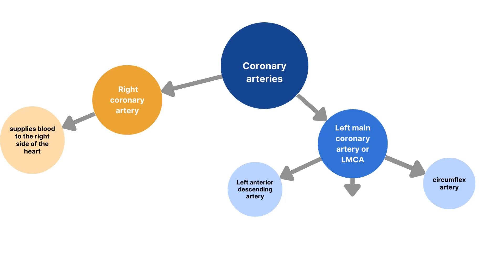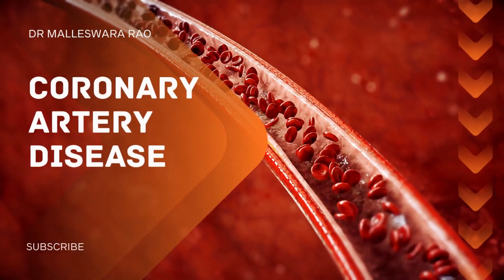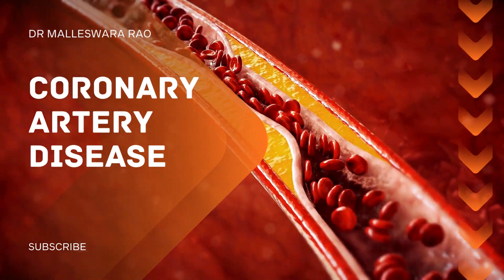Some people have a third branch called the ramus intermedius, which travels between the left anterior descending artery and the left circumflex artery. These arteries can sometimes become narrowed or blocked due to the buildup of plaque, a condition known as coronary artery disease.